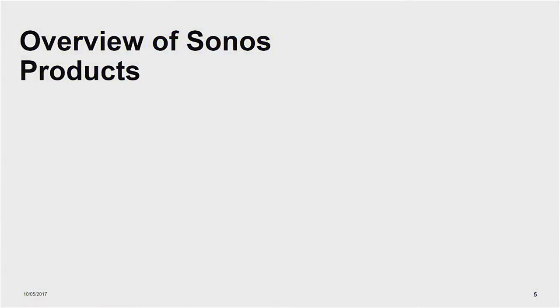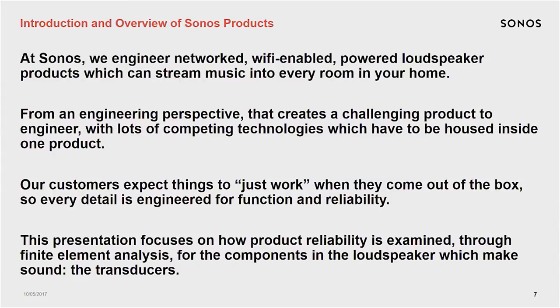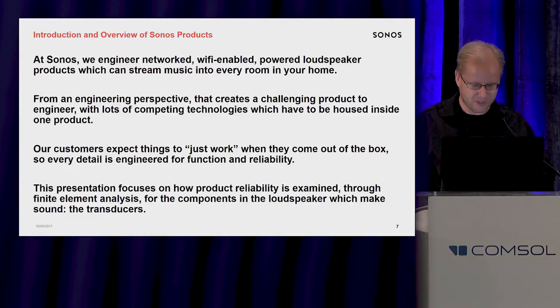We design powered wireless loudspeakers, which means that each of these products that you see on the screen has a lot of technical challenges. There's a power supply inside, a router inside, a little computer inside. You have to actually manage user interface. There's a software interface that allows you to talk to the speakers from your phone. And our customers expect that things just kind of work when it comes out of the box.